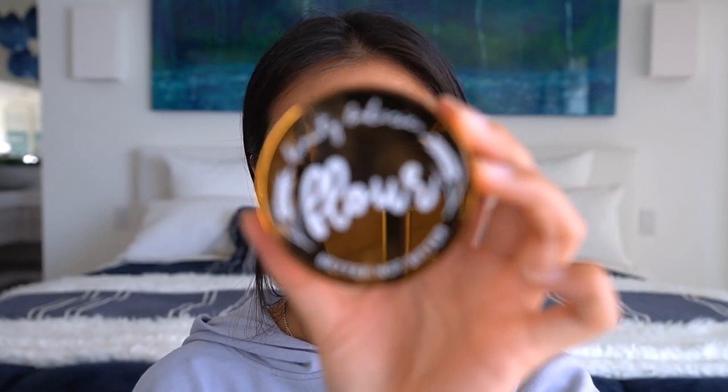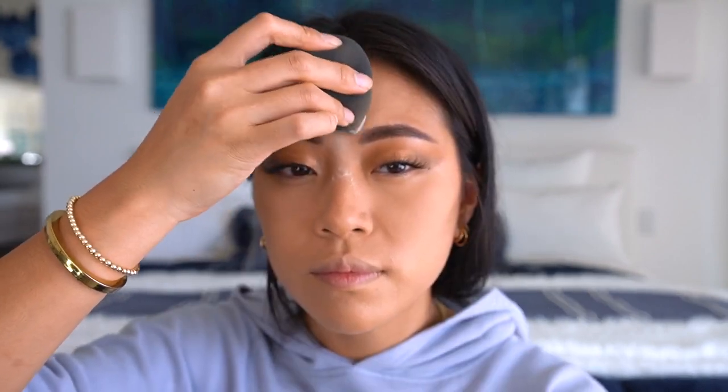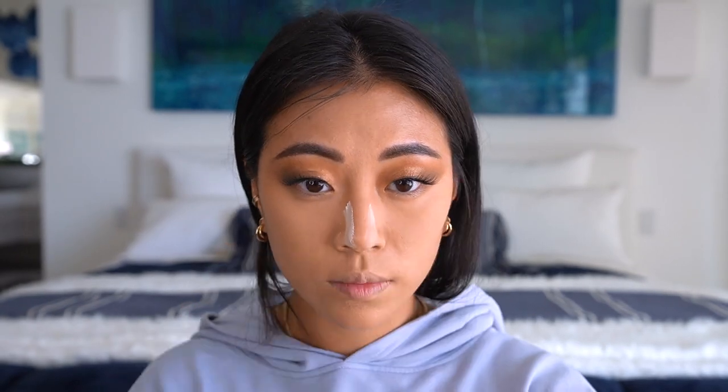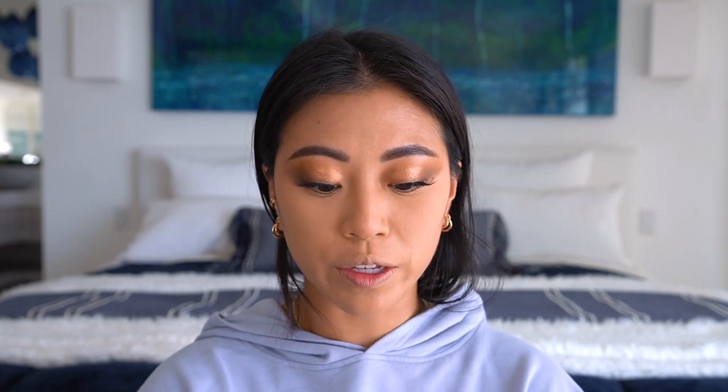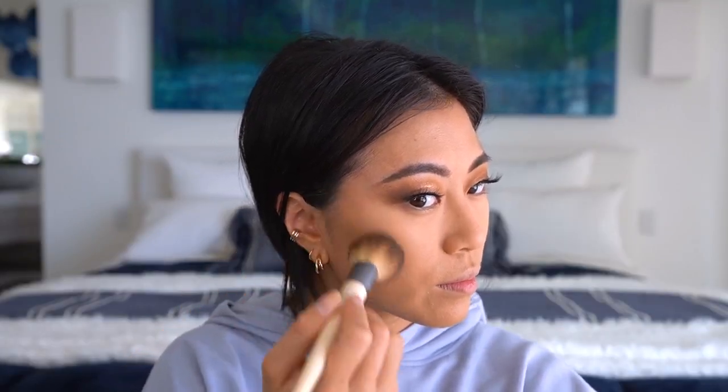I'm going to set my face using the Beauty Bakery Flower Setting Powder. It does contain talc — I've been trying to lean toward clean beauty with talc-free powders, but this is a really good powder. Then picking up that same Fenty Beauty bronzer I used for the eyeshadow, I'm going to use it to bronze up my face.